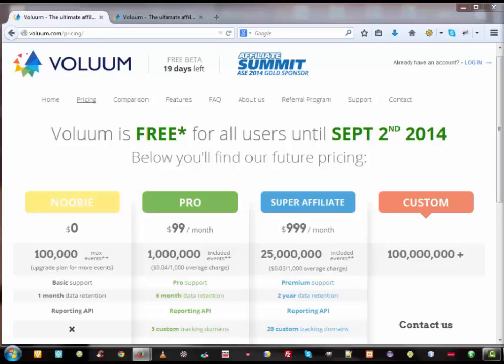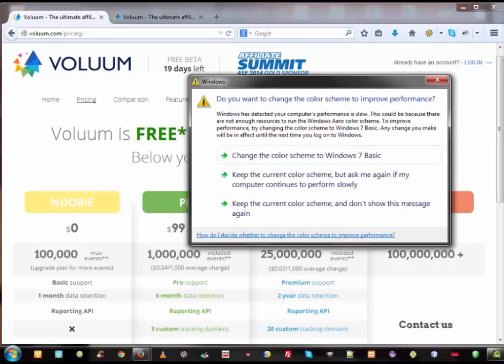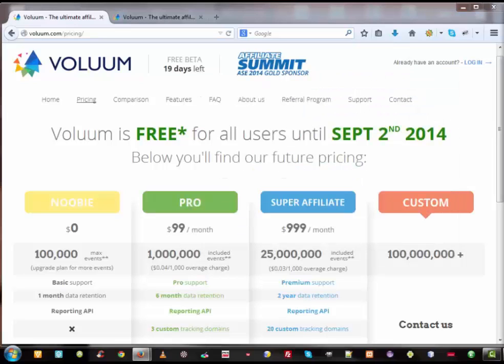Whether you are running CPA offers, CPL, or PPS — every online business needs a tracking solution. There are a lot of tracking solutions online, such as Prosper 202, which is limited compared to other advanced tracking software like CPVLAB, iMovieTracks, and VivoMedia. And then there is the new revolutionary solution for affiliates called Volume, which is the subject of this presentation — its features, what makes it different, and best of all, why you should jump in.